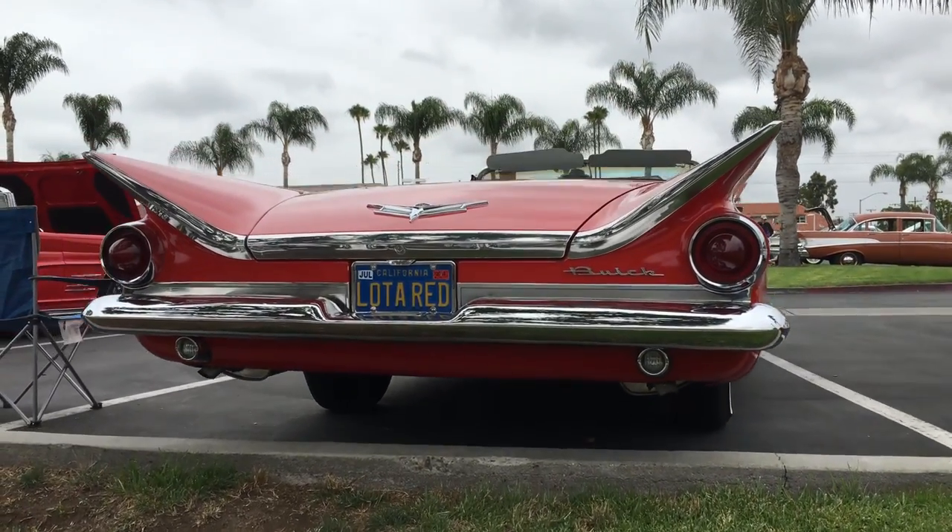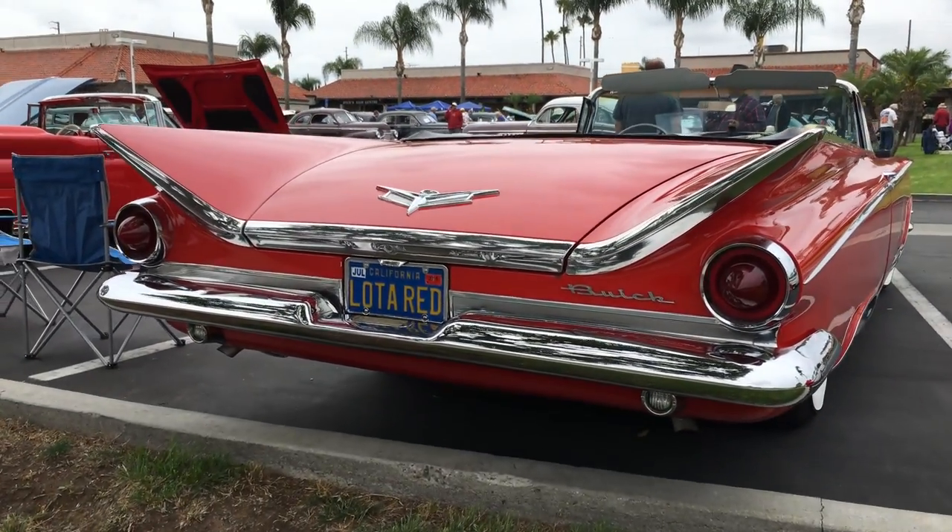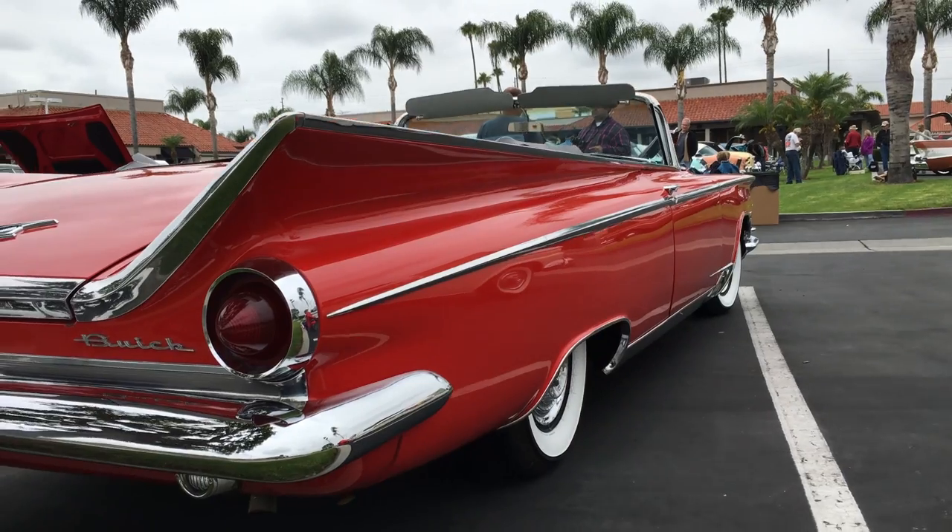Okay, hold on. This is major. This is real. This is deep. It is the all-new for 1959 Electra 225 convertible by Buick.